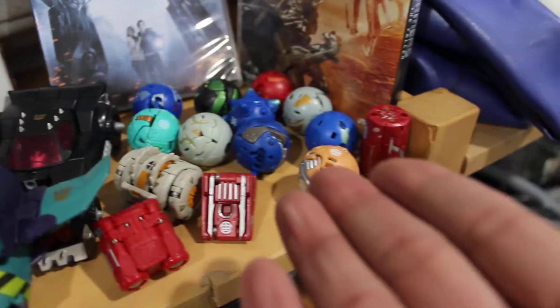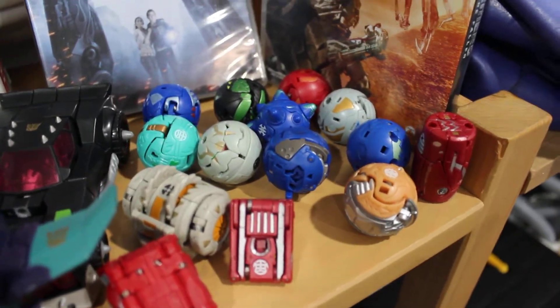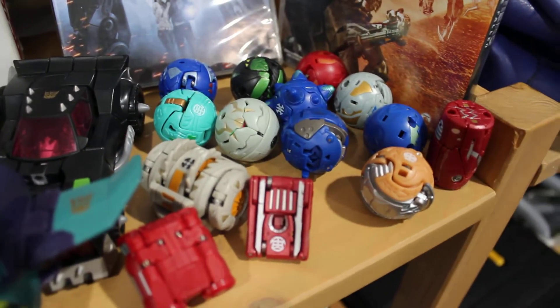We have Masterpiece Prowl, G1 reissues — Bumblebee, Swerve, Tailgate, and Outback — plus a couple of movie figures and these little things we just call mini-cons. That's it for our collection update as of October 2018.